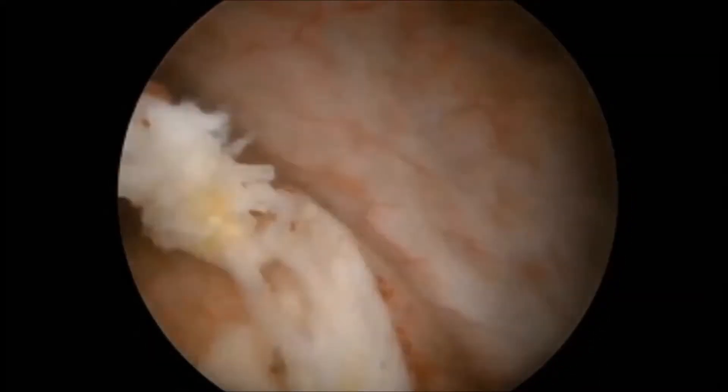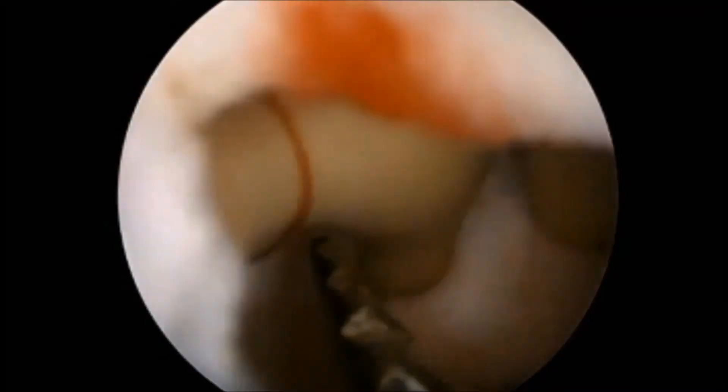Multiple ureteric stones were visible inside the lower ureter. The ureter was so dilated that even the cystoscope could be inserted into it.